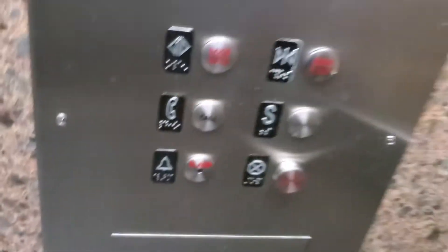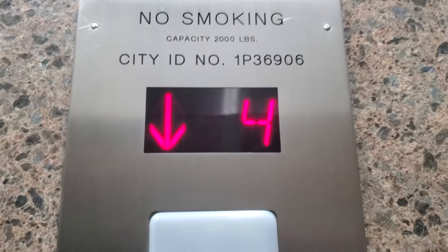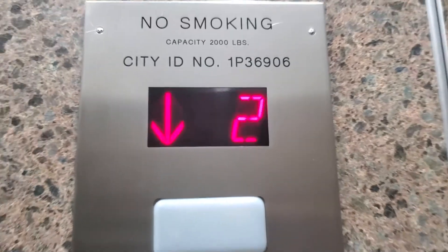Here is the emergency pull stop. Here is the alarm. Here is the phone. Here is the call cancel button. Nice elevator anyway.